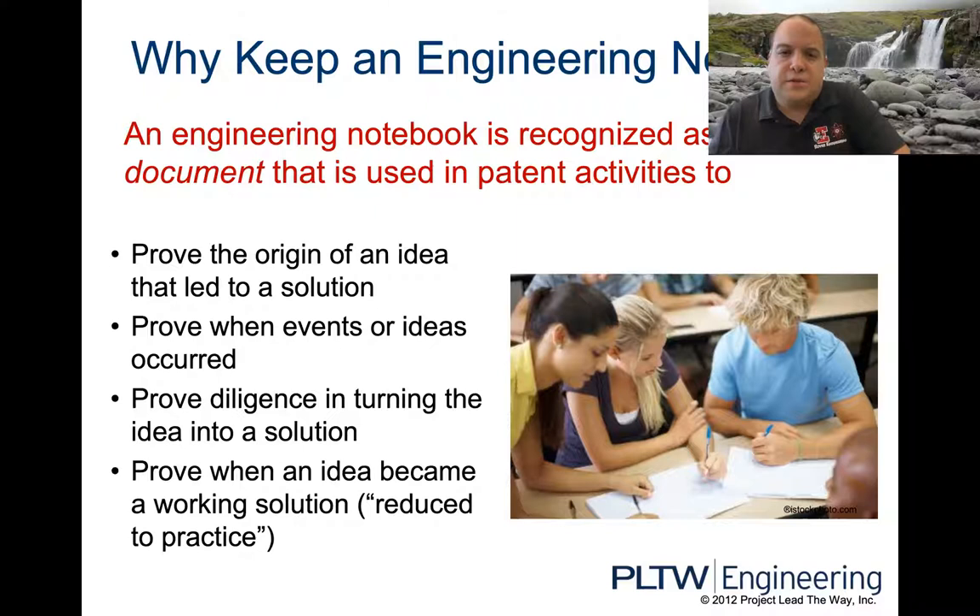An engineering notebook is recognized as a legal document that is used in patent activities. If you come up with a design and you get a patent for it, no one can steal your idea because you have a legal patent. If you need to defend that in court, you have this legal document that proves everything — the origin of the idea, when events took place, the whole learning process turning into a final solution. Everything's documented, dated, and signed.